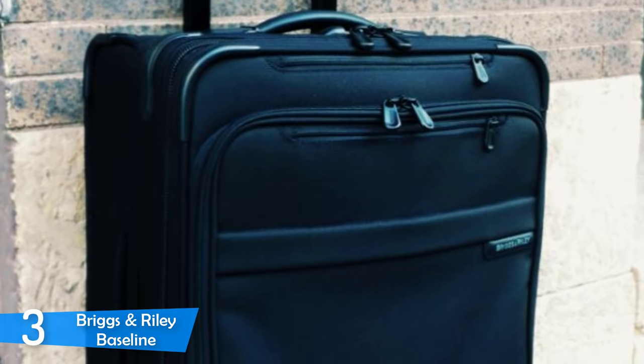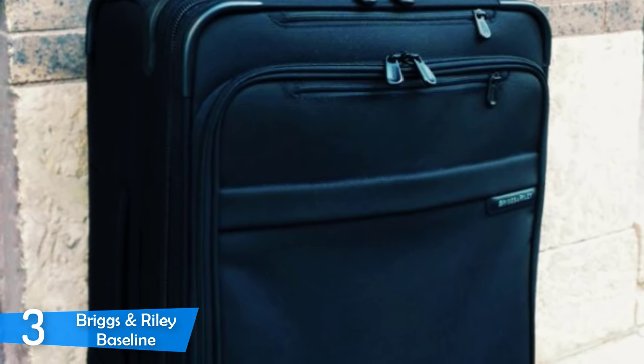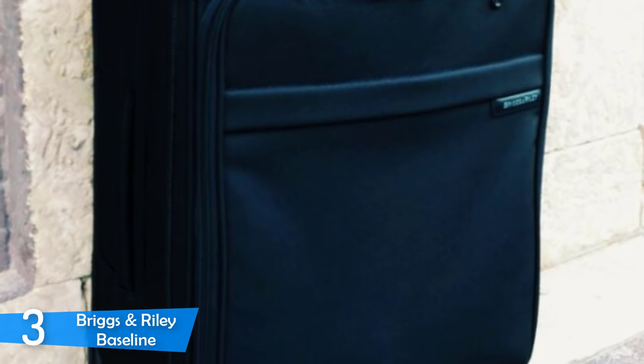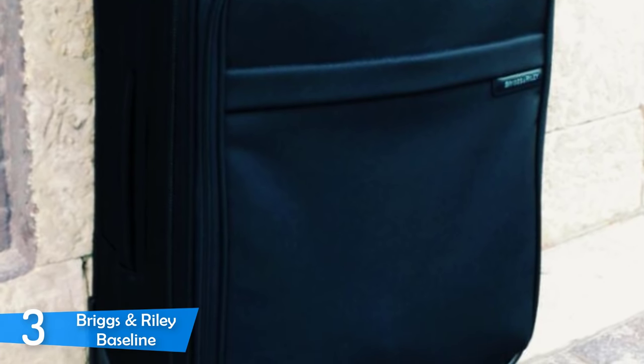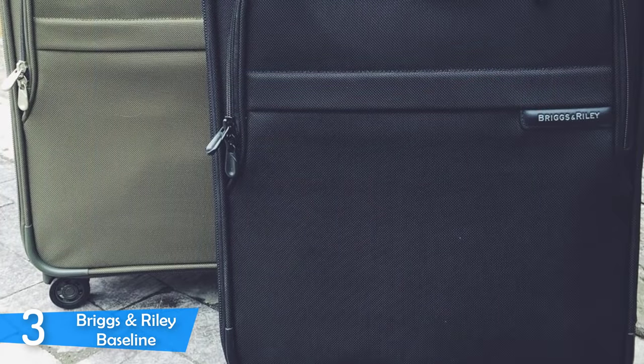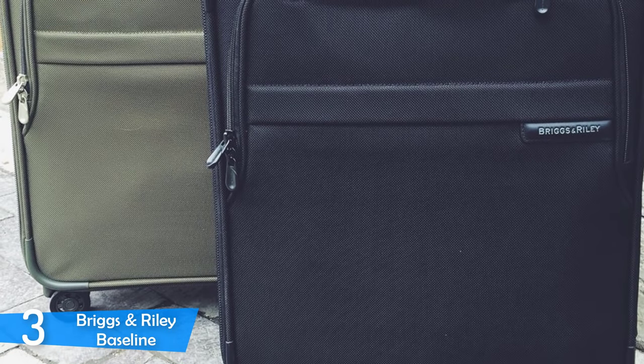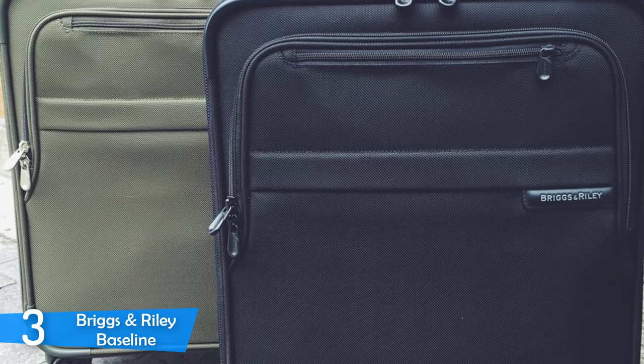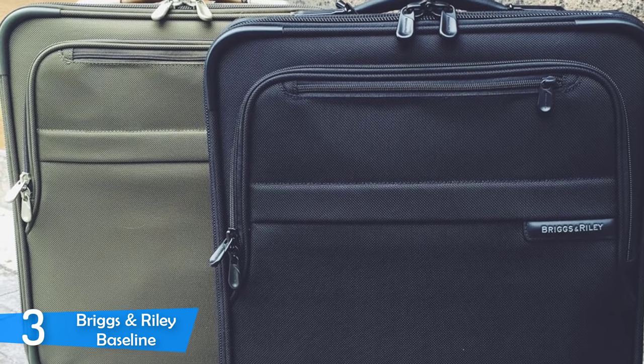Briggs & Riley offer a lifetime warranty for the Baseline — they want to make it your last ever luggage. Apart from that, you can get spare parts for free, paying just a shipping fee. They have used an ultra-durable 2520D ballistic nylon over a hybrid fiberglass frame. It has an extra-dense weave, resulting in an amazingly durable outer layer.